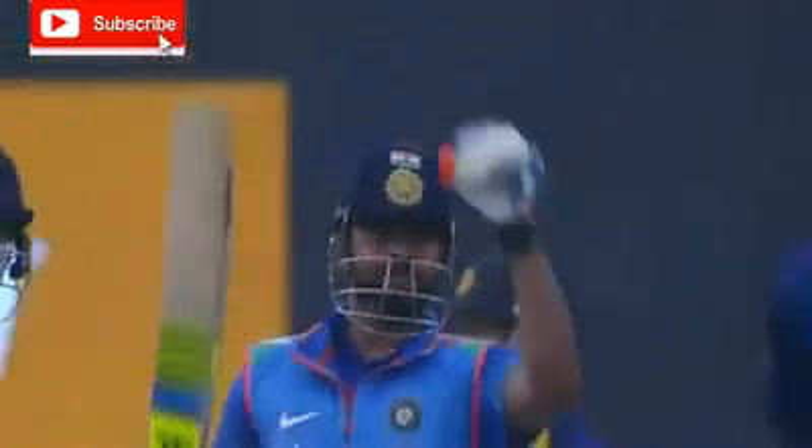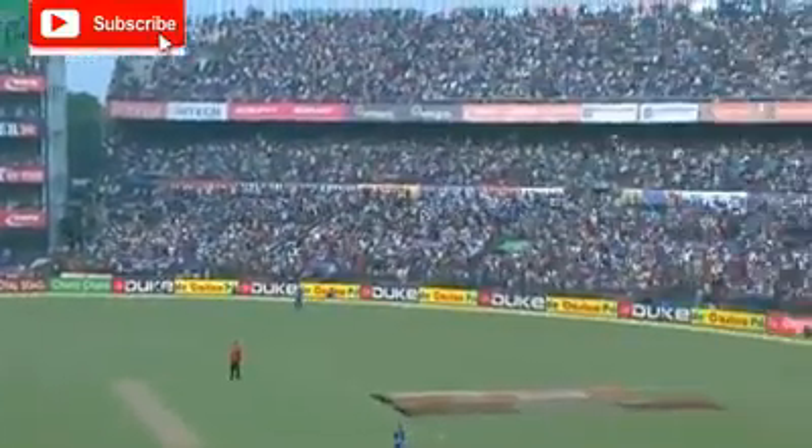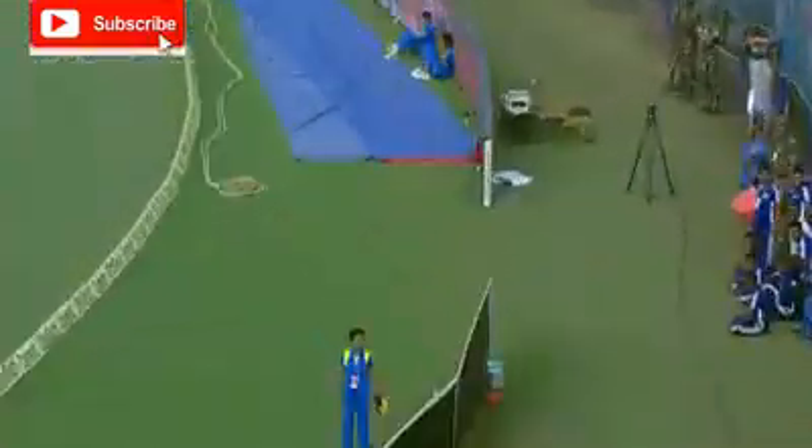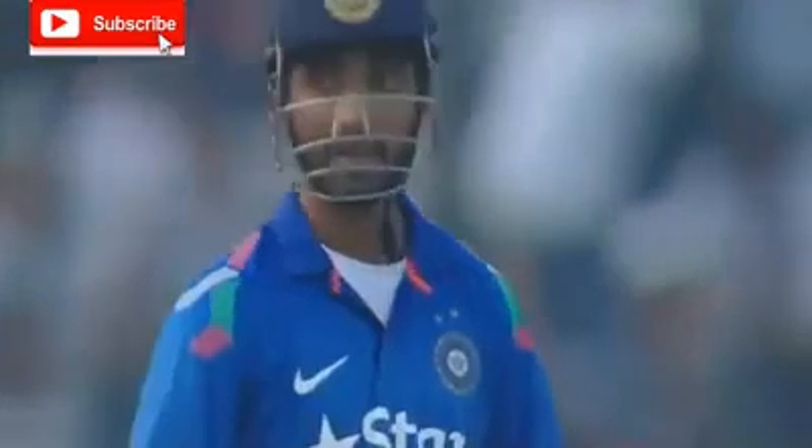Time to step on the gas. Fifty for him as well. This is flowing off the middle of the bat — it's six more. Rahane is toying with Sura.